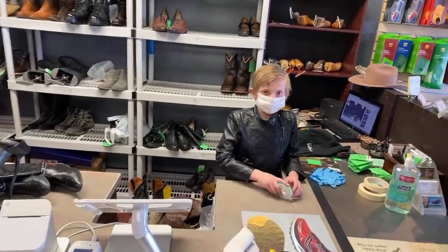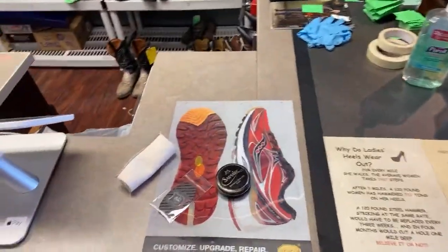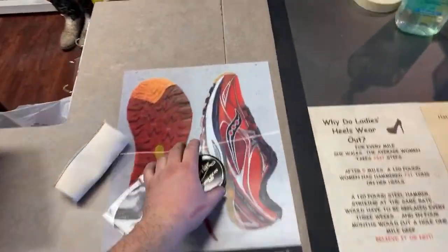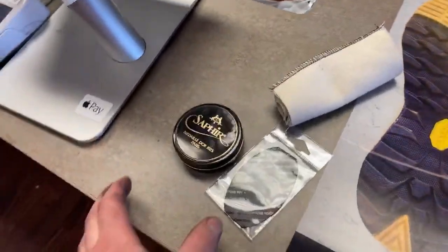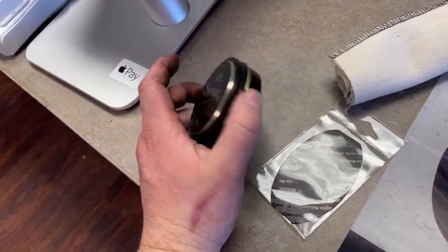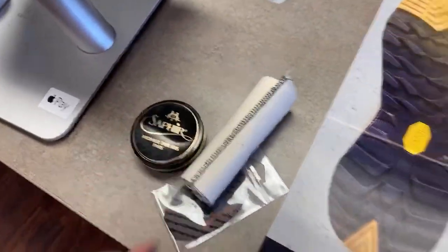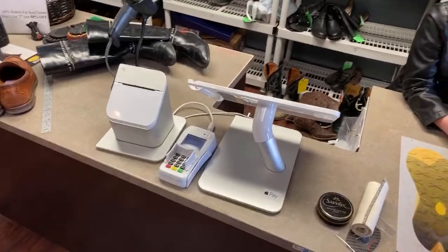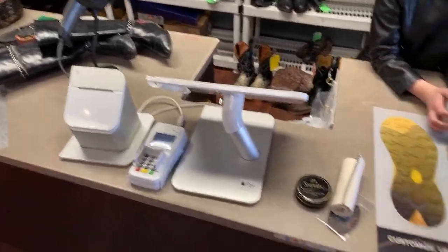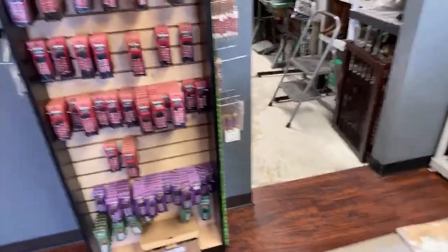Before I continue the shop tour — we're going to do a little giveaway on YouTube as well, just like we did on Facebook. We're giving away Saphir Pâte de Luxe, Médaille d'Or, a shoe slide, and a shine chamois. Hit that thumbs up button and comment down below — just comment 'reopening' or 'grand reopening' and we'll pick a random winner.